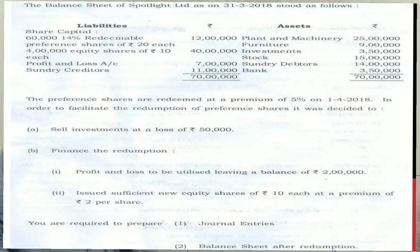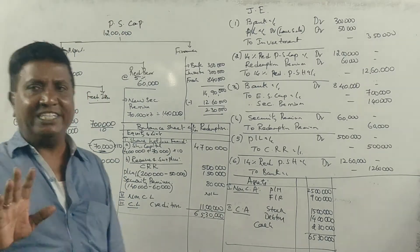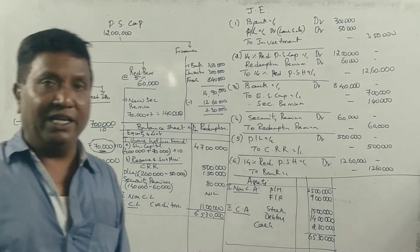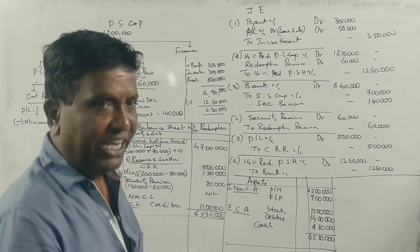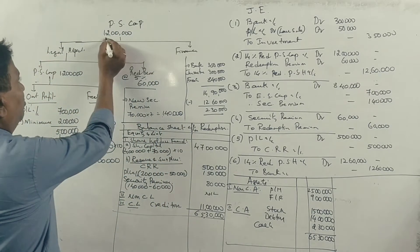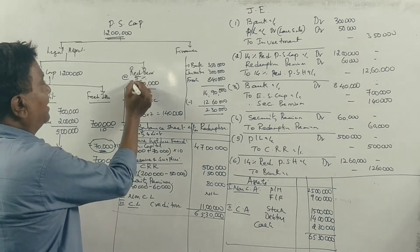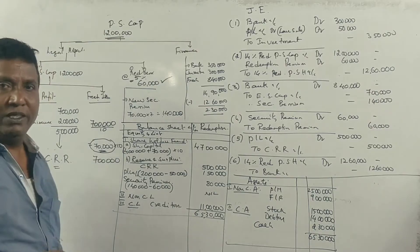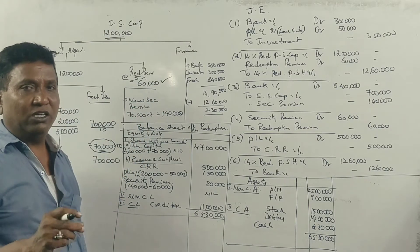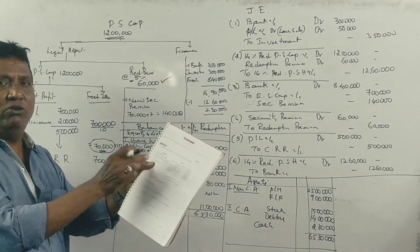For the redemption of preference shares, the total redemption value needs to be calculated. What is the value at 5% premium? The preference share capital is 12,00,000. The 5% premium on that gives 60,000 as the redemption premium amount. Checking the balance sheet, we have no existing securities premium, so we need to check the available profits and plan the equity share issue accordingly.